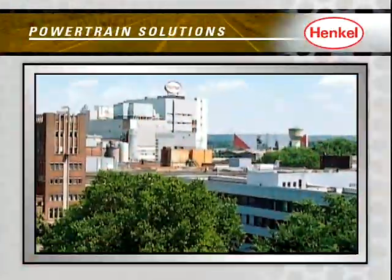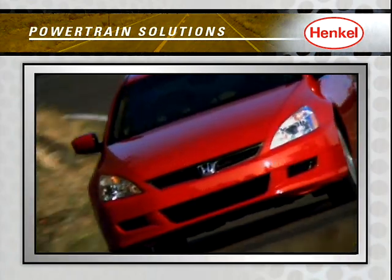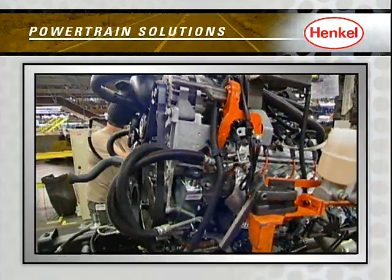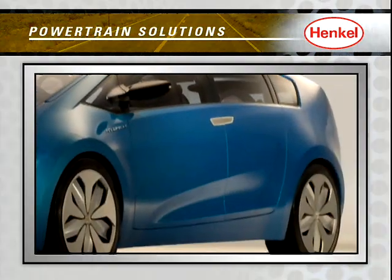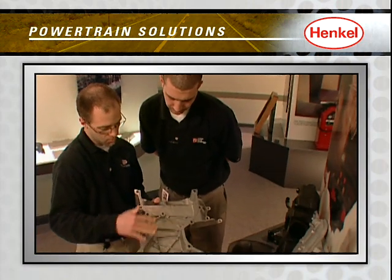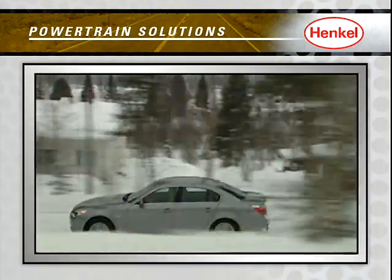As the recognized market leader in automotive adhesives, sealants, and surface treatments, our team at Henkel has your powertrain covered. Whether you're looking to improve current production of engine, transmission, axle, or powertrain components, or you're interested in advanced engineering solutions for future powertrain applications, Henkel has the right technologies, processes, and performance-driven know-how to service and support your powertrain needs.